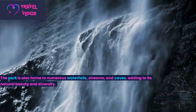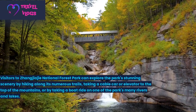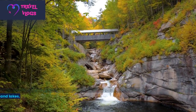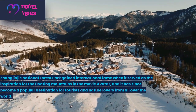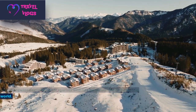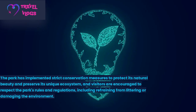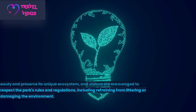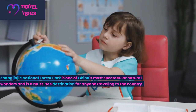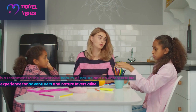The park is also home to numerous waterfalls, streams, and caves, adding to its natural beauty and diversity. Visitors can explore the park's stunning scenery by hiking along numerous trails, taking a cable car or elevator to the top of the mountains, or taking a boat ride on one of the park's many rivers and lakes. Zhangjiajie National Forest Park gained international fame when it served as the inspiration for the floating mountains in the movie Avatar, and has since become a popular destination for tourists and nature lovers worldwide. The park has implemented strict conservation measures, and visitors are encouraged to respect the park's rules, including refraining from littering or damaging the environment.